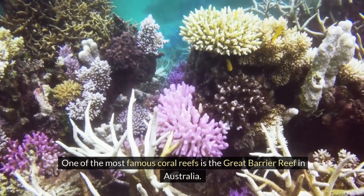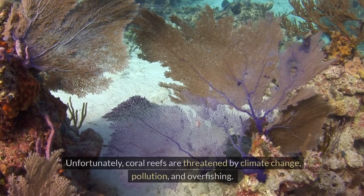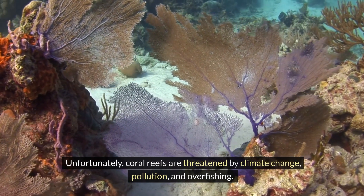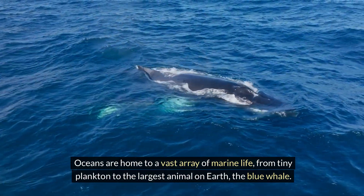One of the most famous coral reefs is the Great Barrier Reef in Australia — it is the largest coral reef system in the world. Unfortunately, coral reefs are threatened by climate change, pollution and overfishing. Oceans are home to a vast array of marine life, from tiny plankton to the largest animal on Earth, the blue whale.